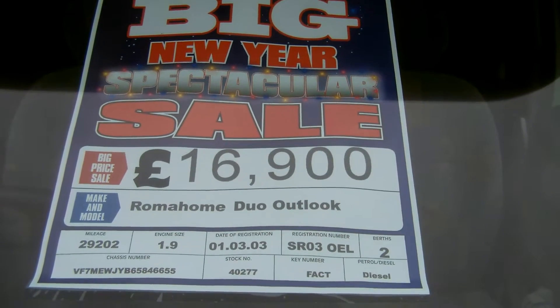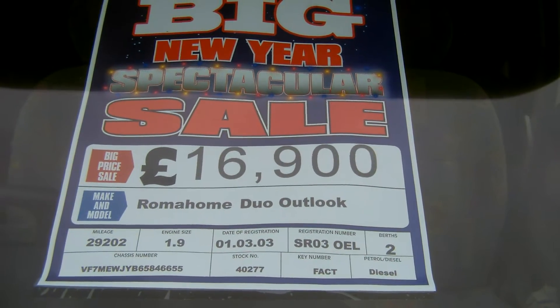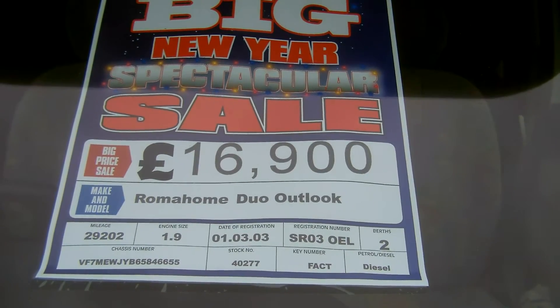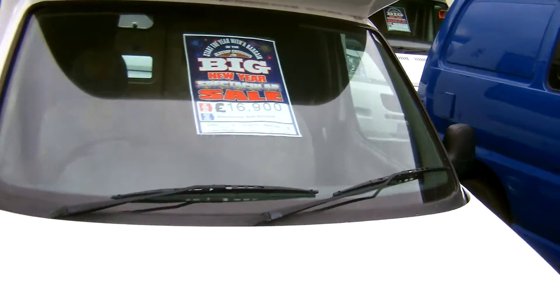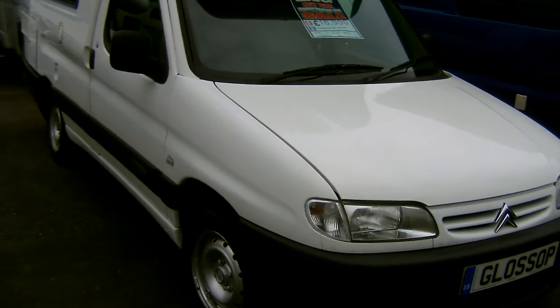Glossop Caravans introduces their 2003 Roma Home Duo Outlook. Registered in March 2003, this 1.9 Citroen van is ideal for everyday use.